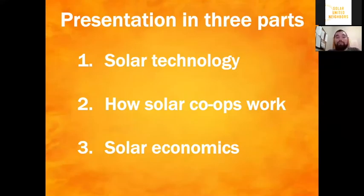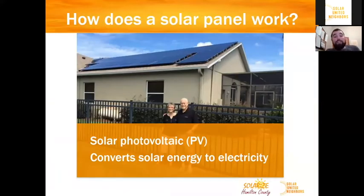This presentation is going to be broken down into three parts. First I'll talk about solar technology, then I'll talk about how solar co-ops work, and finally we're going to cover some solar economics and how the value of your solar system is recognized and how you can pay for it. So let's jump right in to solar technology. Today we're going to be talking about solar photovoltaic, or PV solar, and that converts solar energy into electricity for your home or business. You can see rooftop solar panels on this home right here. There are other types of solar technology like solar thermal and solar hot water, but we're really going to be talking about solar PV.